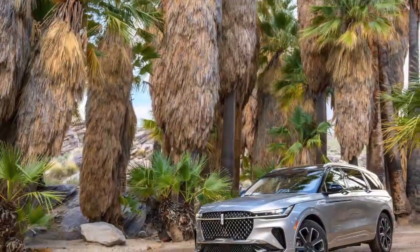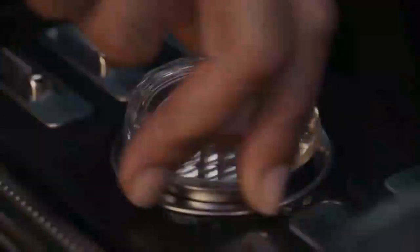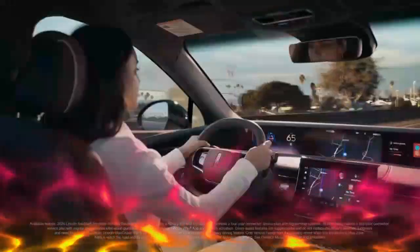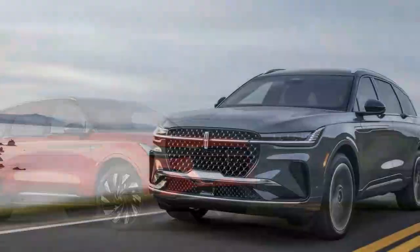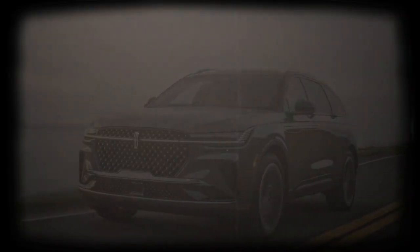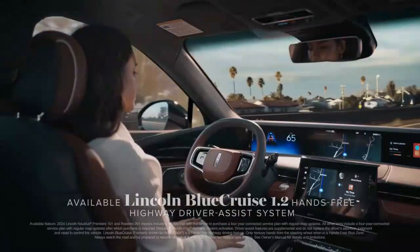Immersed in luxury — as a luxury brand, Lincoln sets high expectations, and the Nautilus meets them across all trims. Unlike some luxury vehicles that reserve the best features for the highest trims, every Nautilus model offers a rich, indulgent experience. No matter which version you choose, the Nautilus promises to deliver comfort and refinement in every detail. The Lincoln Nautilus comes equipped with a standard 10-way power driver's seat and an 8-way power front passenger seat, both featuring synthetic leather surfaces.